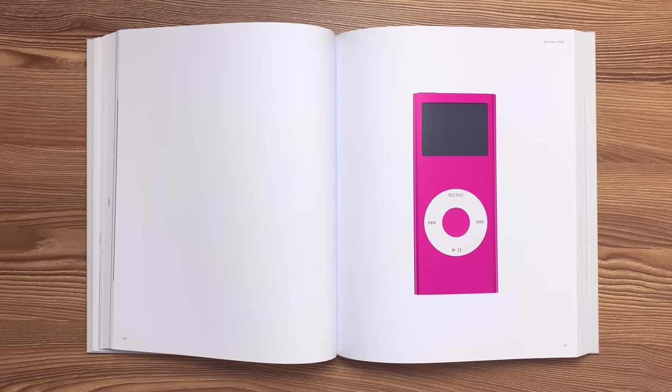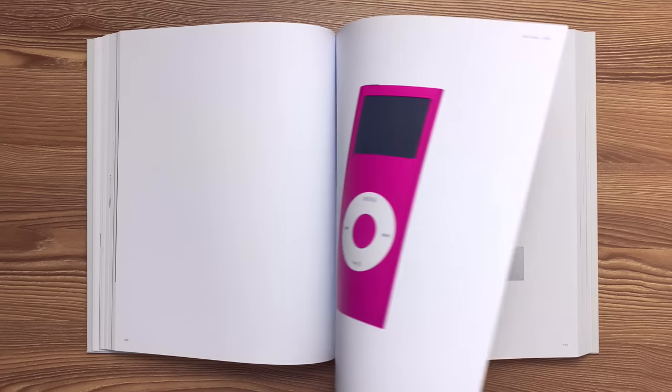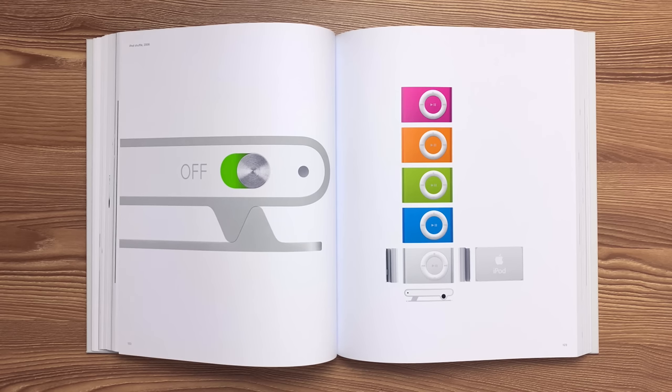This is the second generation iPod Nano released in 2006. This is the second generation iPod Shuffle released in 2006. The enclosure was machined from all five sides for a precise fit and offset for the small components. The mechanism of the integrated clip is concealed within the housing.